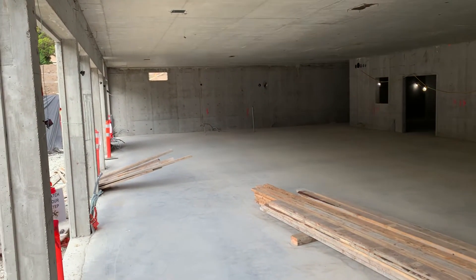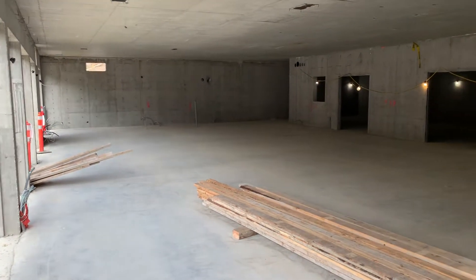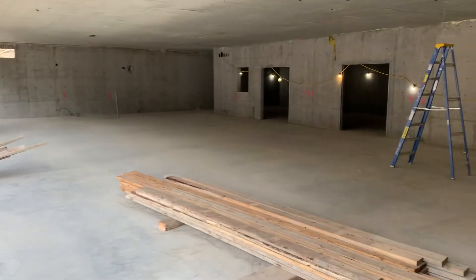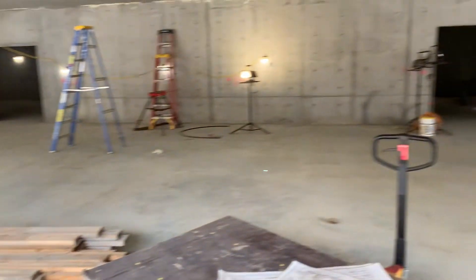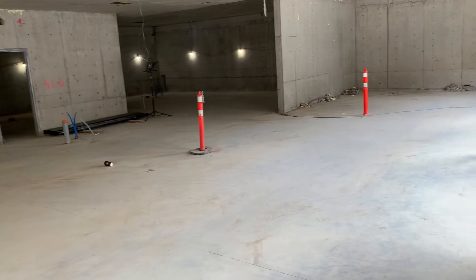Hello everyone, so this is video number two at 9:55. This is downstairs — this is going to be the Paris Centre. You can see all the scaffolding is taken out now, so it's like wow, it's a big hall. There's a big echo in here, so that's probably what you're hearing as well. It's big, it's great.